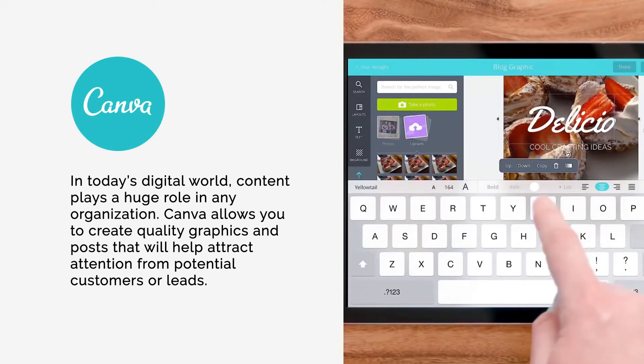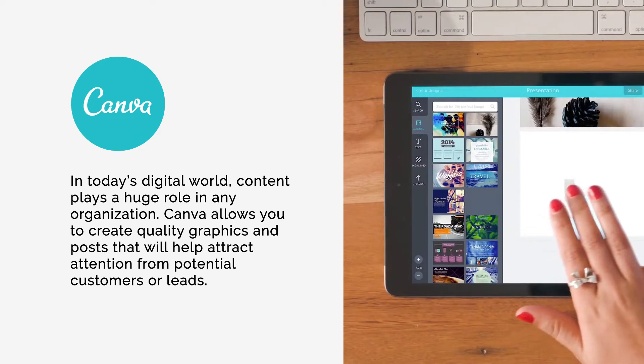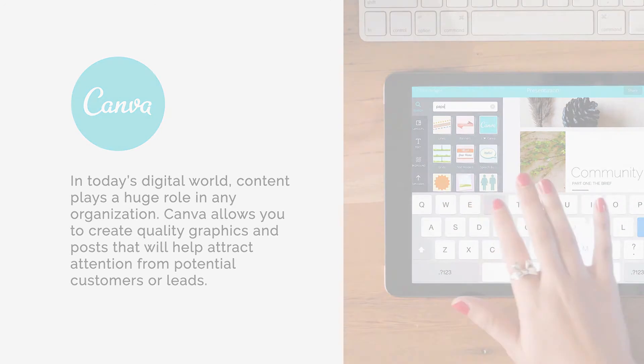Number six: Canva. In today's digital world, content plays a huge role in any organization. Canva allows you to create quality graphics and posts that will help attract attention from potential customers or leads.